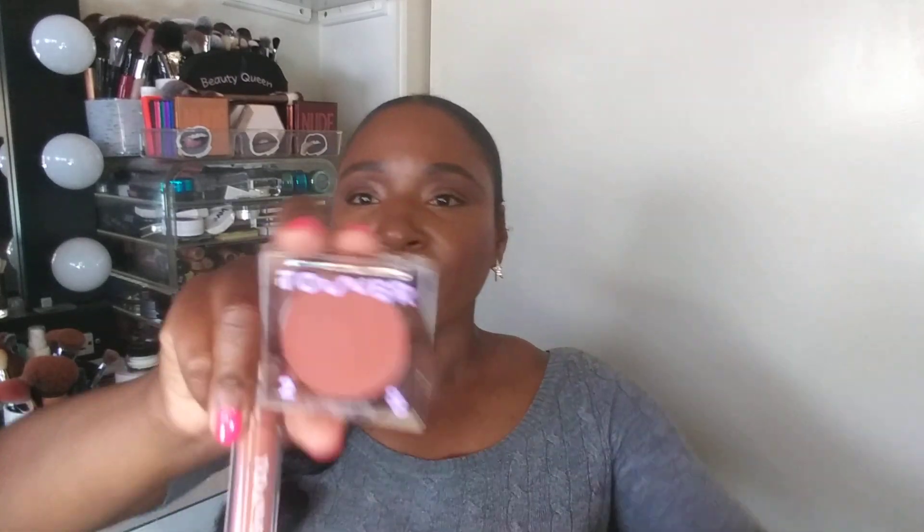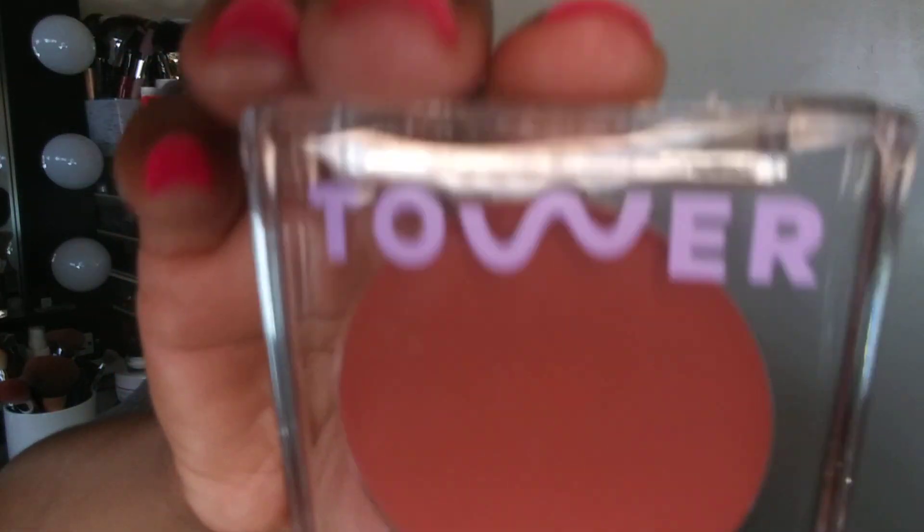One other thing left in my first box — this is my first time trying the Tower 28 brand. I purchased the lip and cheek duo power set. The cream cheek blush shade is Power Hour, Sun Kiss Terracotta, and the lip gloss is Cashew, a rosy brown. Here's what that looks like — let me open it for you. This is the blush right here.